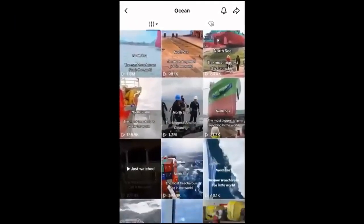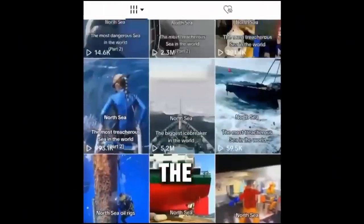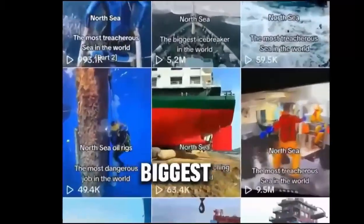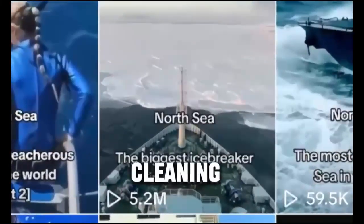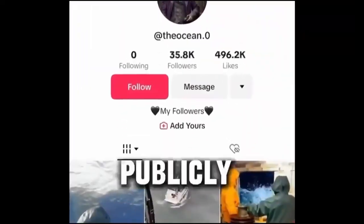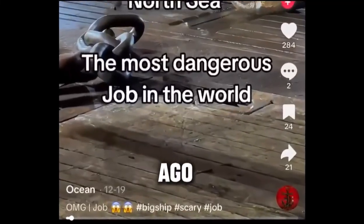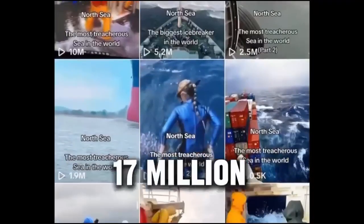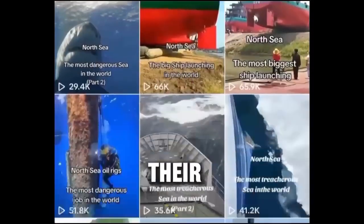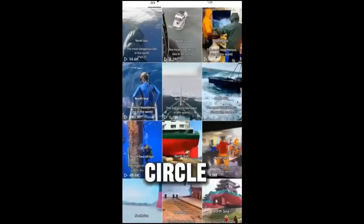The account in question is called The Ocean. They post videos mainly themed around how dangerous the ocean is, with a specific focus on the North Sea. You can see video titles like The Most Treacherous Sea, The Most Dangerous Job, The Biggest Icebreaker, Big Ship Launches, Big Anchor Cleaning, etc. They only started posting on the 19th of December 2023 — 13 days ago at the time of recording — and have already pulled in at least 17 million views. This creator does not show their face or use their own voice; the videos are simply clips, text and music.